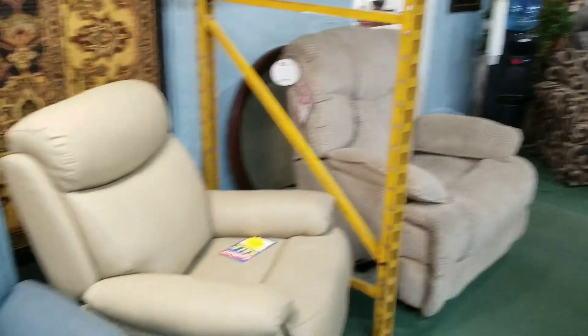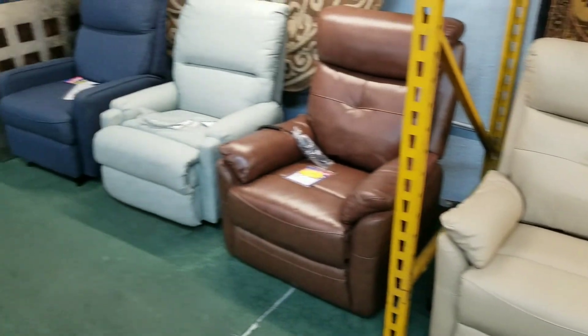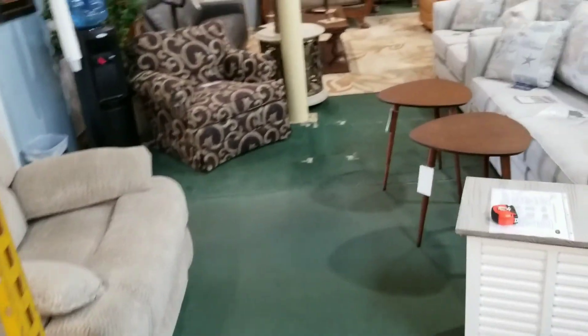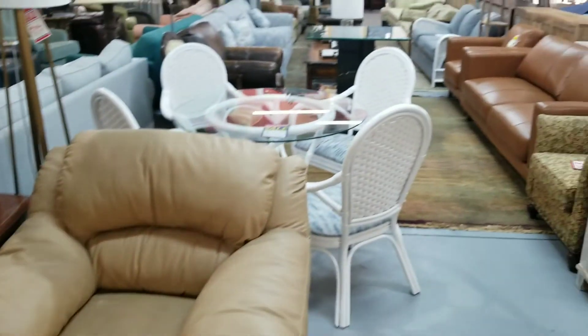Whole bunch of recliners here. This is actually a whole row of new ones — I'm not going to kid you. I'm not here to mislead you on anything in the store at any time.